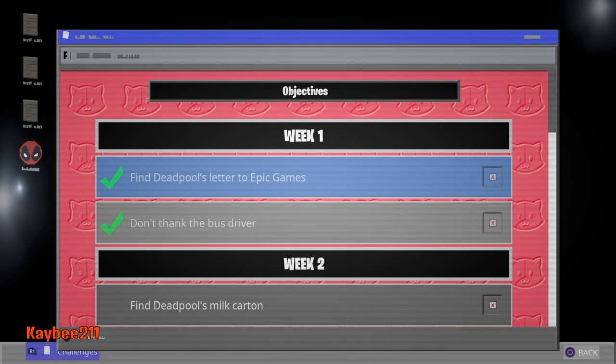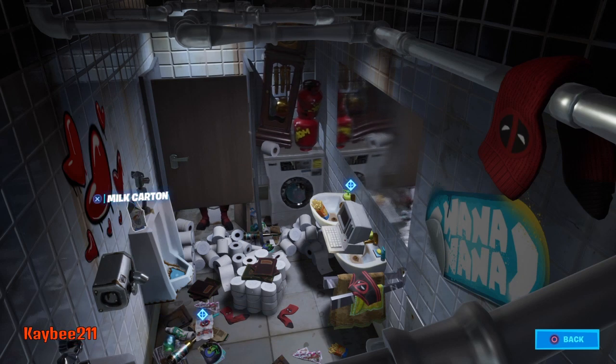So in this week's challenge, we have to find his milk carton, which is going to be right here.